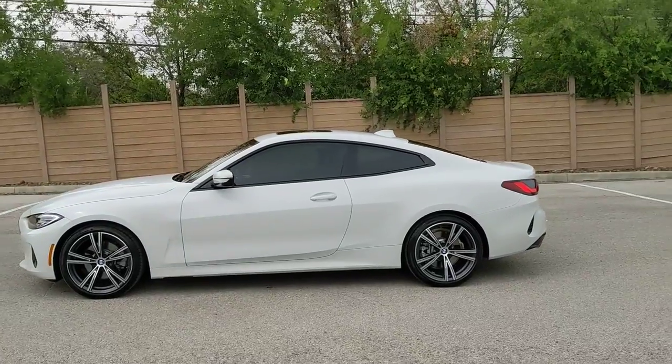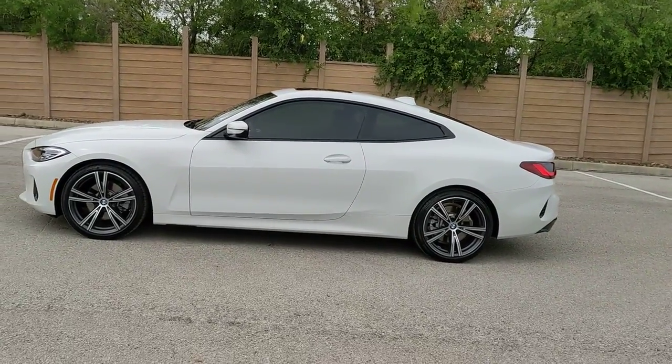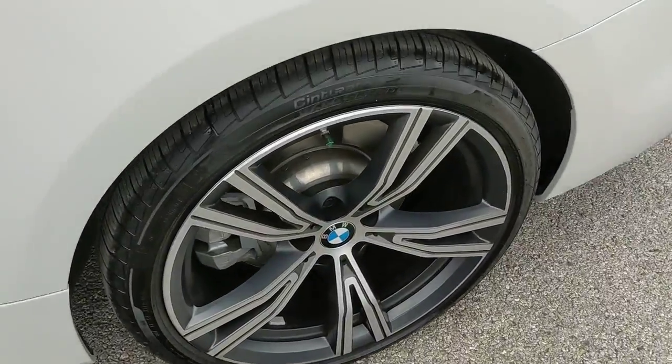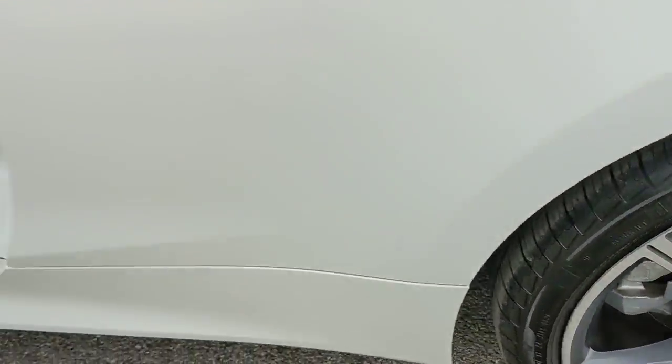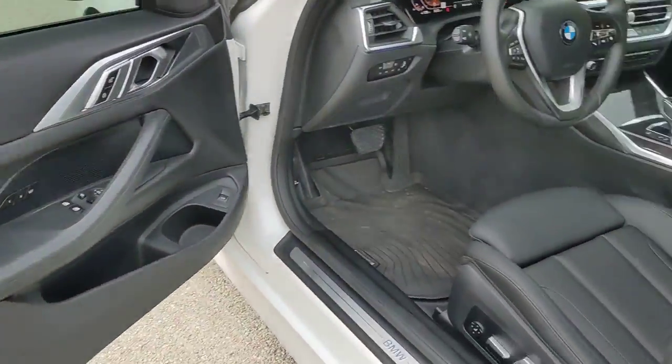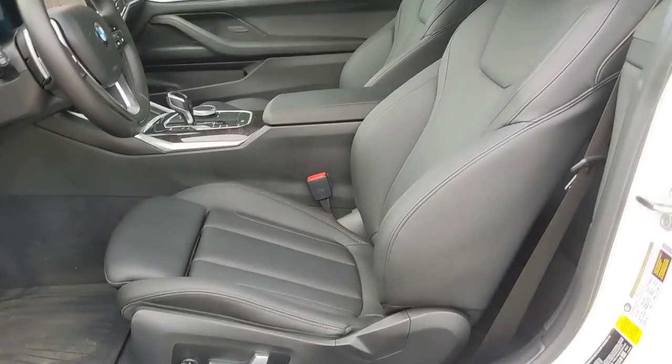The following are some of this vehicle's highlighted options: navigation system, keyless entry, sun moonroof, backup camera, satellite radio, keyless start, power passenger seat, heated mirrors, blind spot monitor, rear AC.